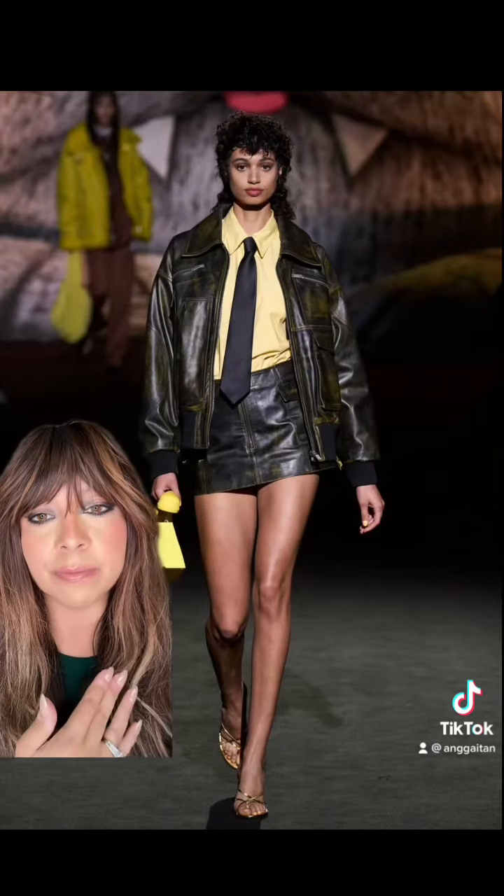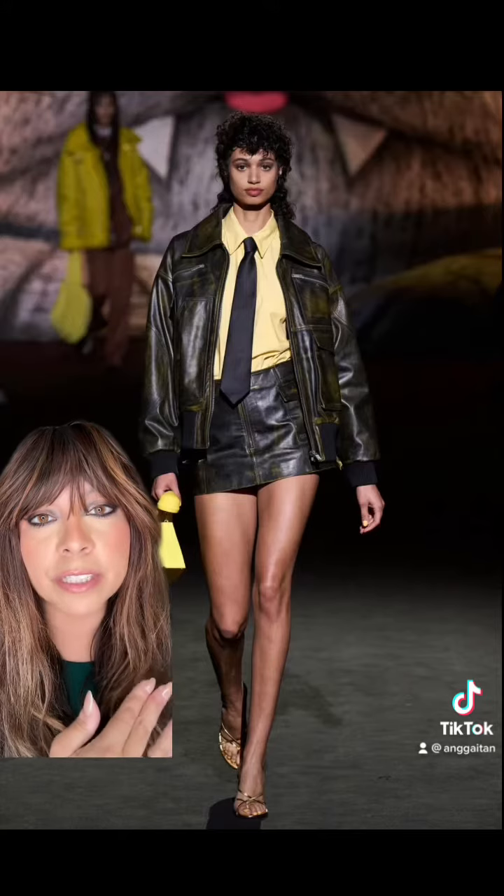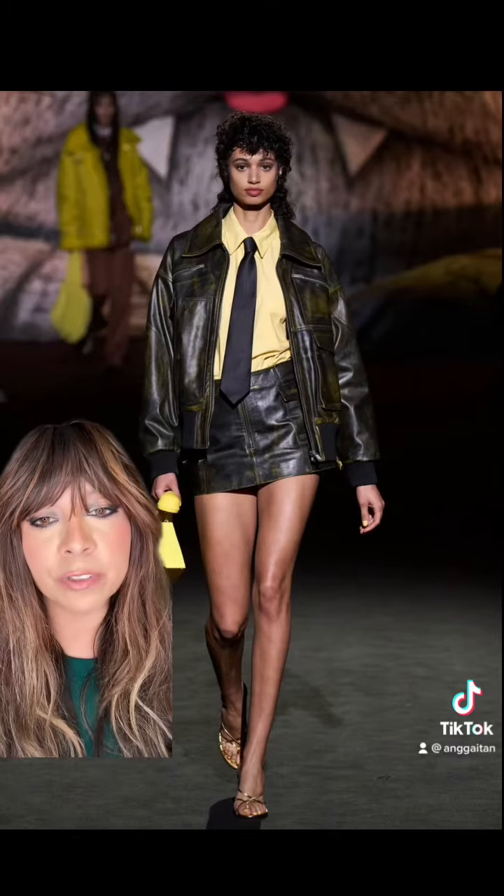How cute is this? You can easily recreate this look and look like you're wearing full designer.